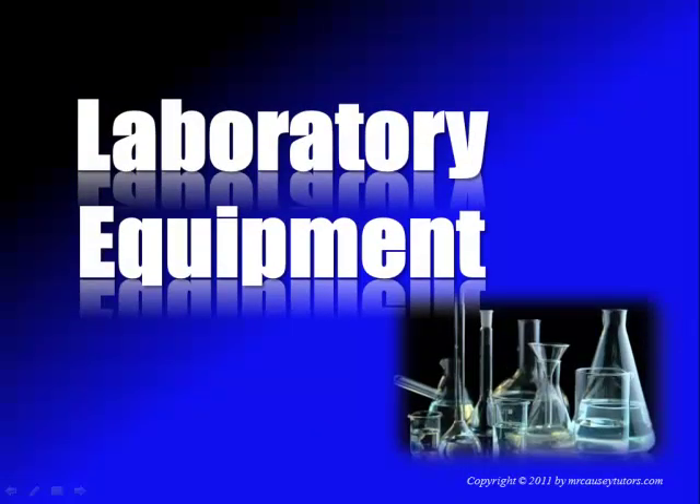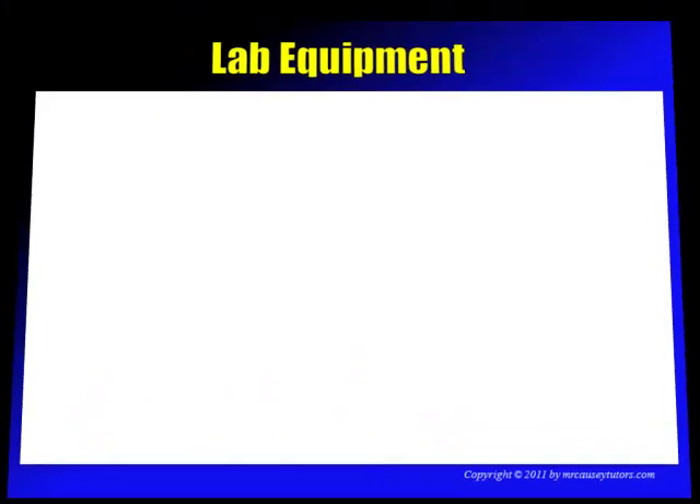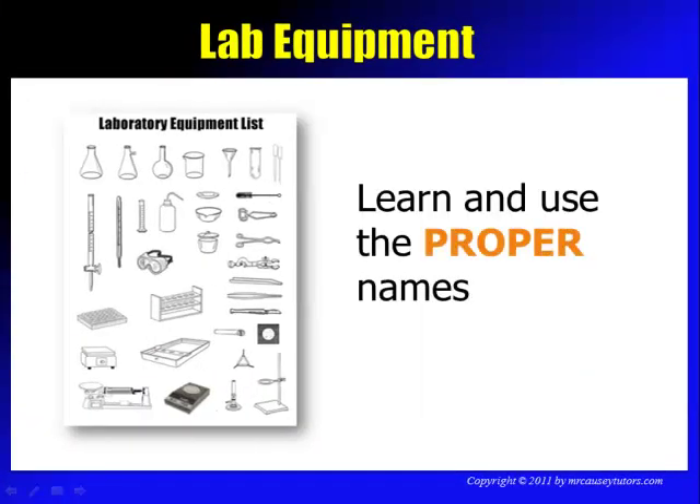Let's learn a little bit about laboratory equipment. I want you to learn the equipment names and use them properly, because too many times someone comes in and says, 'Mr. Kazi, do you have one of those — you know — whatchamacallits, the thingamabobber we used yesterday to do the doohickey.' We need to learn to use the proper names.